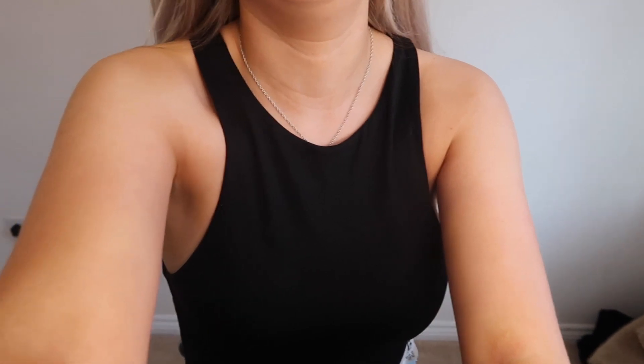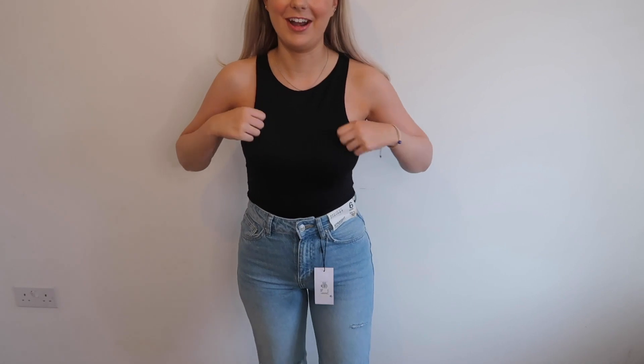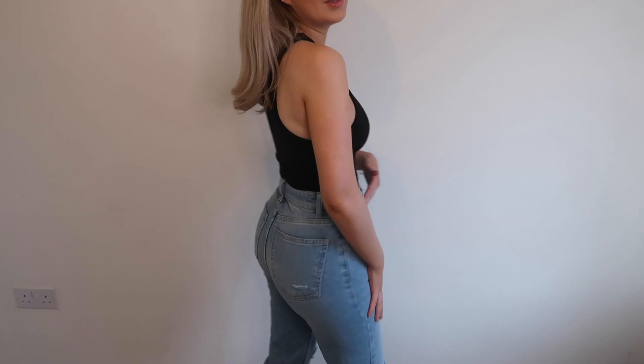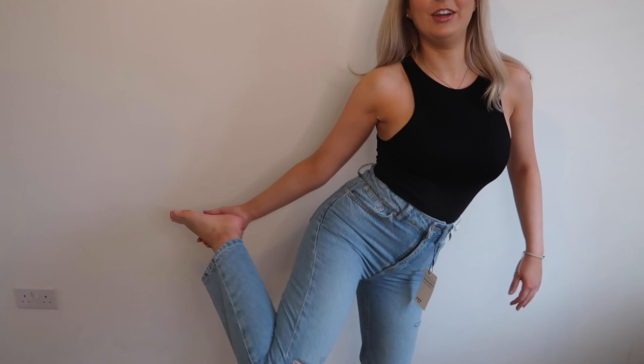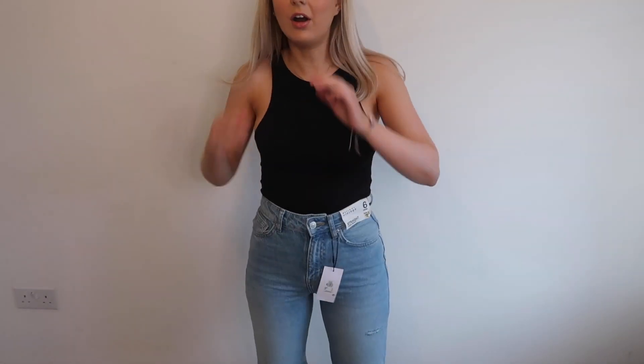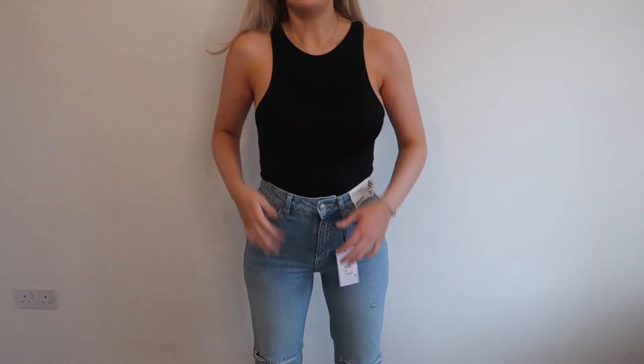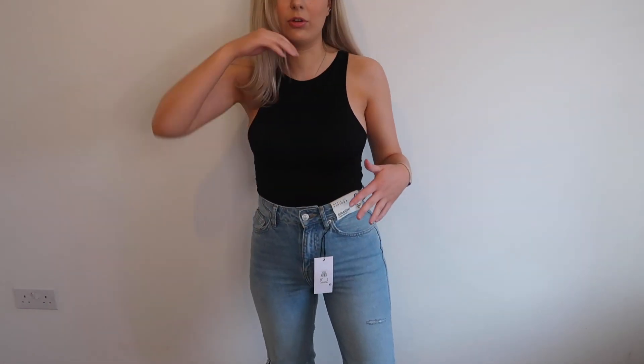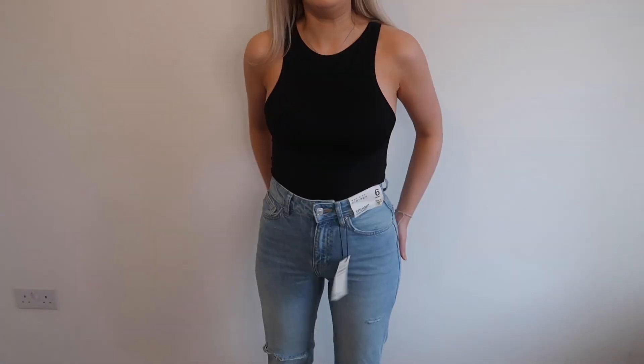I honestly love these jeans — they are so flattering, especially on the bum, and I really like the rips. They are the perfect length for me. I am five three and a half and they cut just above my ankles — literally the perfect length — and they look so nice they could be the Topshop mum jeans. And they were only £17!